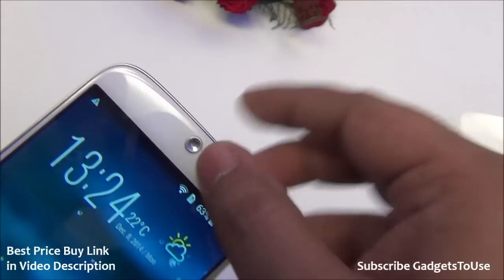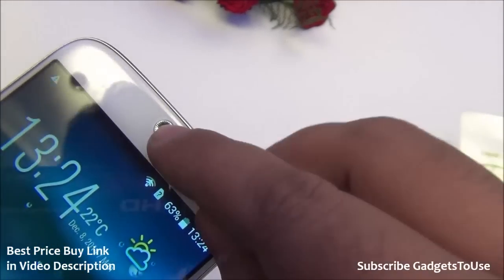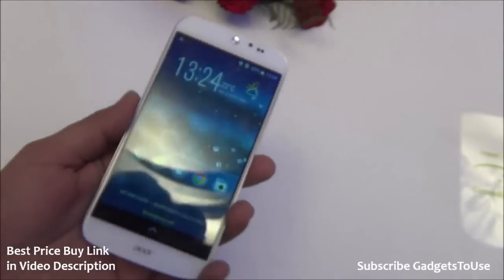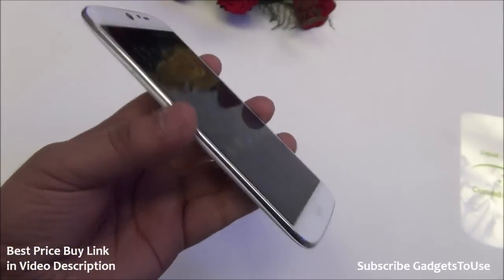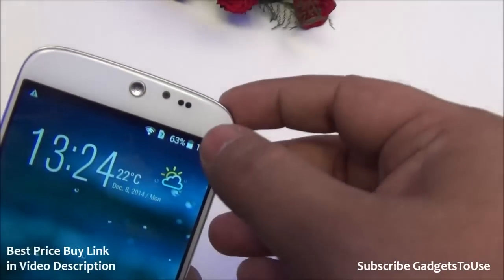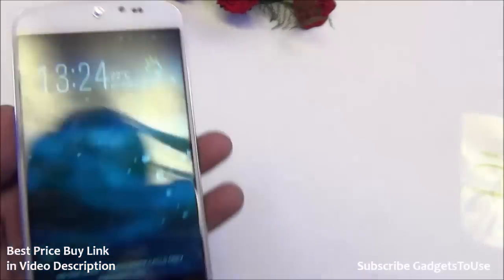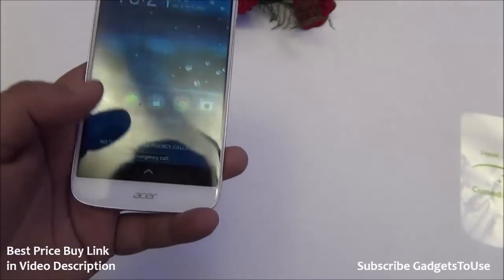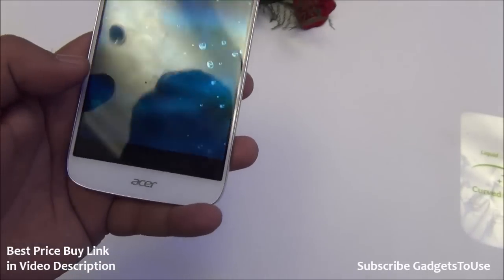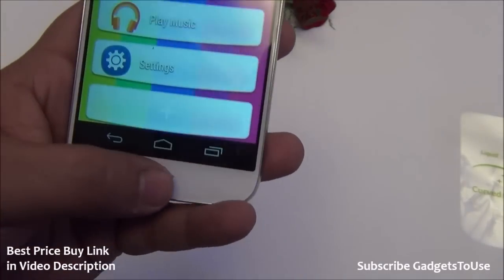We have a nicely designed metallic earpiece which is circular in shape and very nicely finished in terms of material. The overall build quality and premium feel of the phone is something you can easily appreciate when holding it. We also have proximity and ambient light sensors, a 2 megapixel fixed-focus front camera, and at the bottom on the front we have touch capacitive buttons within the display rather than on the body of the phone.